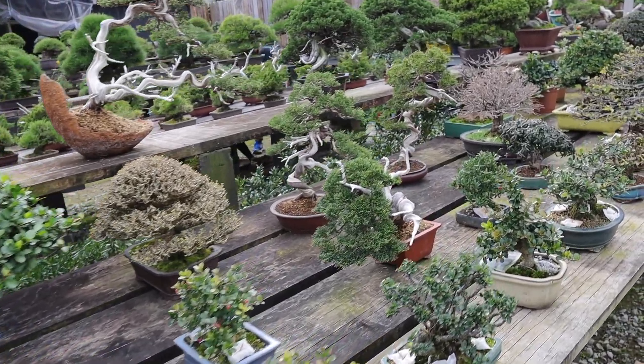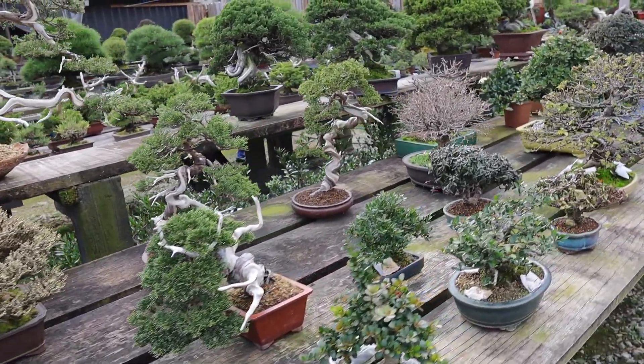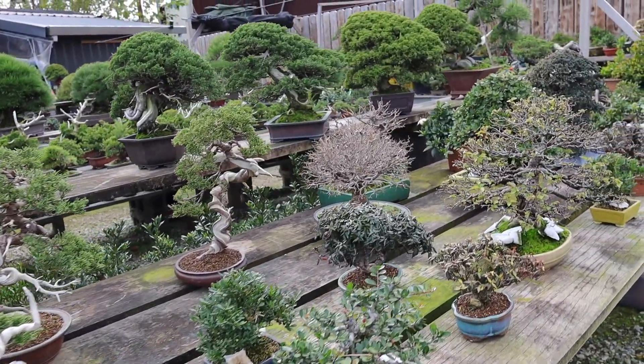Over here he's got a bunch of trees that are native to Taiwan, and a lot of these trees just can't be grown over in the US.